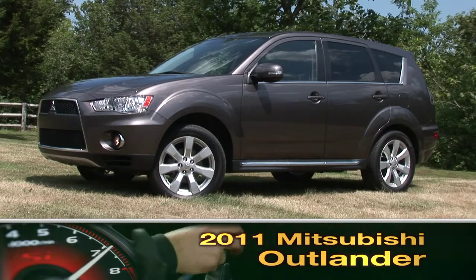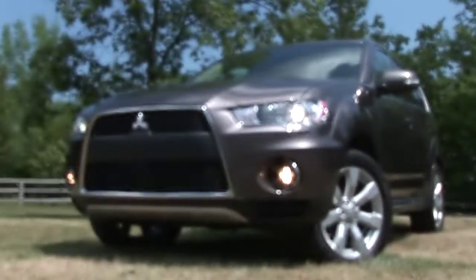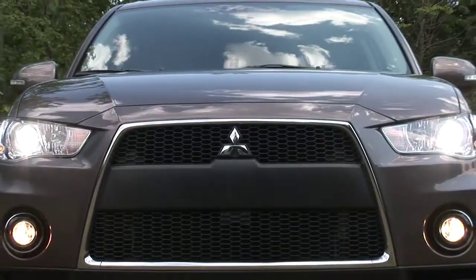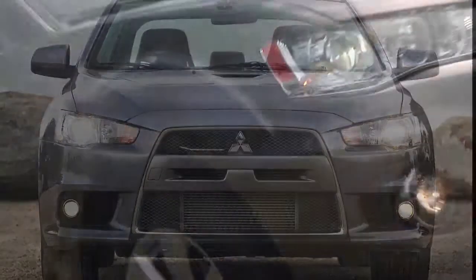The Mitsubishi Outlander offers the tech features and versatility that have become crossover hallmarks. The Outlander's aggressive appearance reflects the world rally racing Mitsubishi Lancer Evo from which its styling is derived.